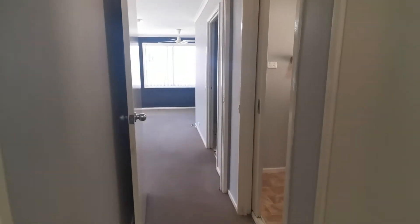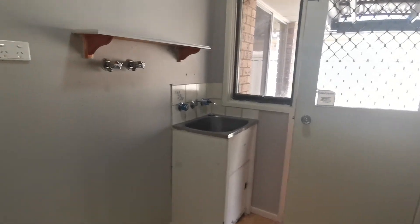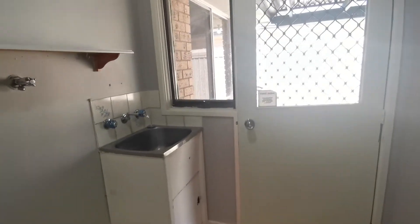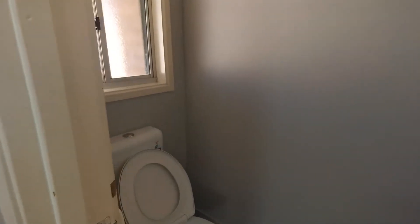Moving on to the laundry, you will notice a single wash tub, a shelving space, as well as sufficient space for you to put your washing machine. The laundry also has the home's only toilet, which is separate from the main bathroom.